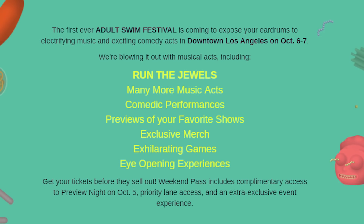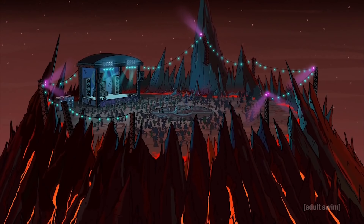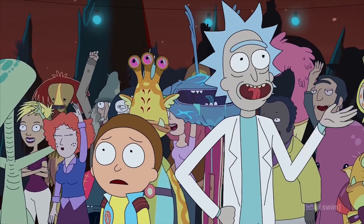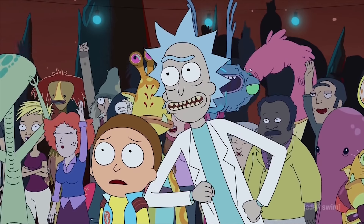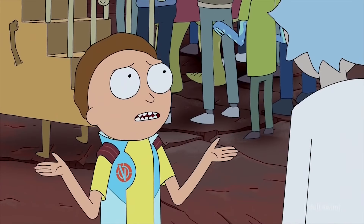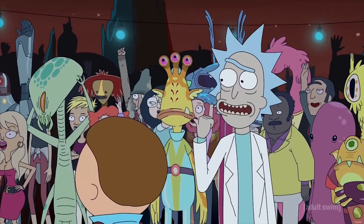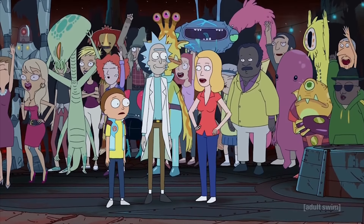The deal with the festival is that it's happening in downtown LA. They're calling it the first big Adult Swim music festival — a giant music festival with a bunch of other stuff happening. They say they're gonna have previews for the shows and comedy performances, so it does sound like it'll be pretty big. It's October 6th and 7th, and you can buy tickets on the Adult Swim website. If you buy the early bird passes for the entire weekend with every possible parking pass and add-on, it winds up being a little over $300. I've already bought the early bird passes — prices go up if you wait and it'll probably sell out relatively quickly, so if you have any interest in going I'd recommend buying your tickets sooner rather than later.